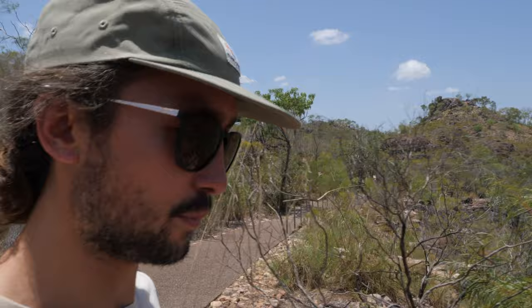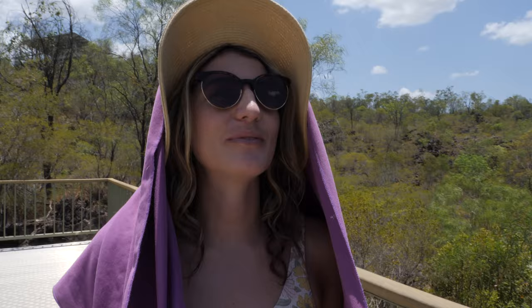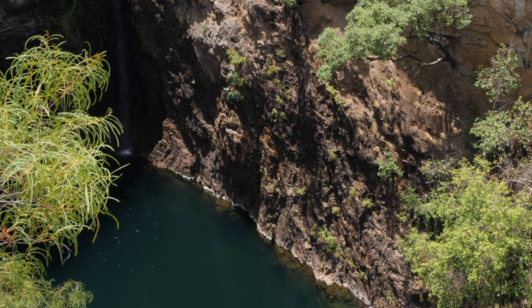At Tolmer Falls track the water is not swimmable but you can do a massive creek walk down and around to the top of the waterfall. It's so hot here — the sun is just beating down and there's not a lot of shade. The lookout platforms are really cool though. You can't go down to the lower area unless you're with a guide — there's a bat colony down there that they're protecting. It looks like an awesome little oasis. We've also spotted an archway over there which has been eroded by the waterfall over time.